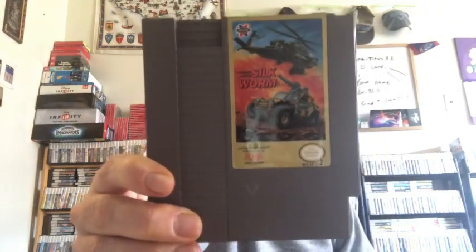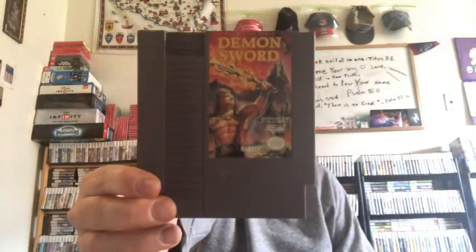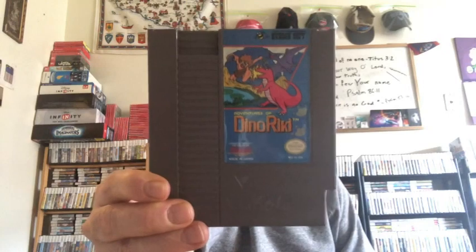Here's a shooting game — Silkworm, a helicopter vs. armed vehicle shooter. Also Spelunker. And Demon Sword from Taito — the same people who made Space Invaders. And from Hudson Soft, Adventures of Dino Riki — Hudson Soft makes some pretty good games.